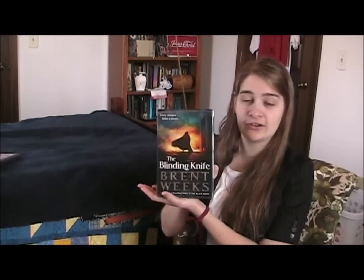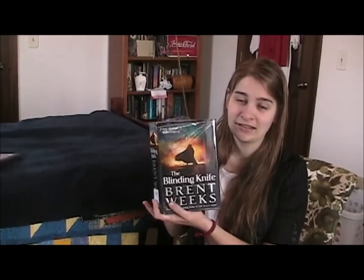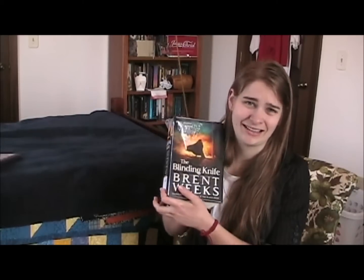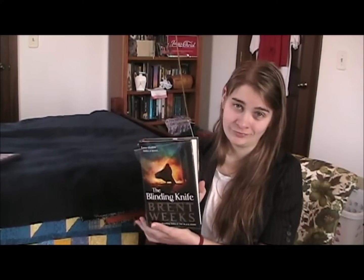The book I actually want to talk to you about today is called The Lightbringer. This is the second book — I don't know how many there are going to be — but it was just published sometime in the fall of last year, 2011, so it's fairly recently out. The first one was called The Black Prism and the second one's called The Blinding Knife.